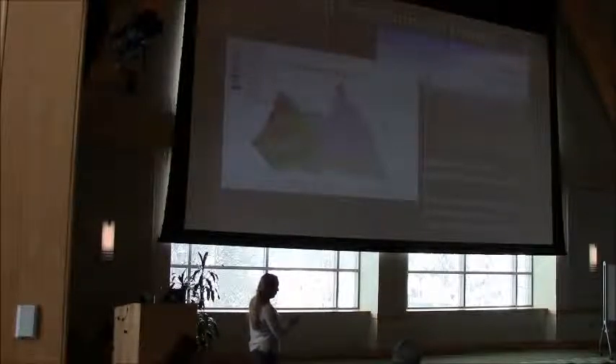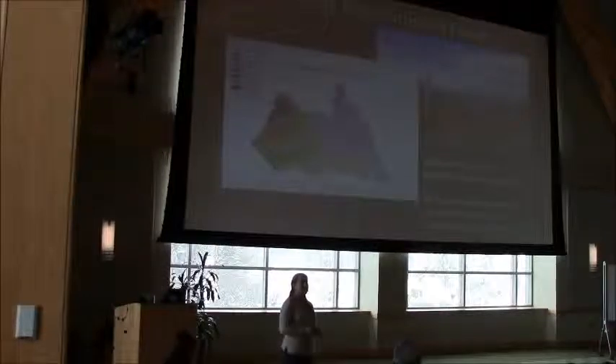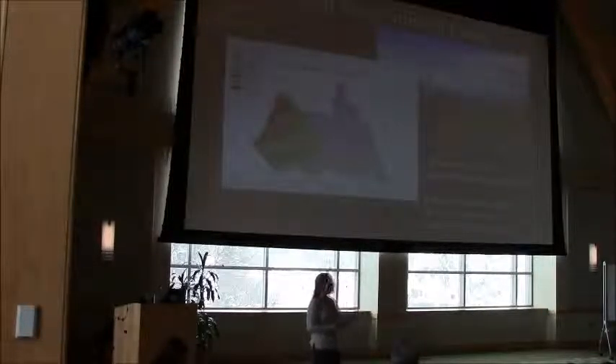It was back in 1931 that this tremendous network, this grid of 500 permanent monitoring plots were established. Over the history of the experimental forest, those have been completely re-inventoried four times. All 500 plots have been re-measured, every stem greater than one inch, re-measured in 1931, 1939, and then again in 1991 and 2000.